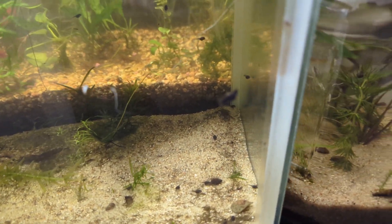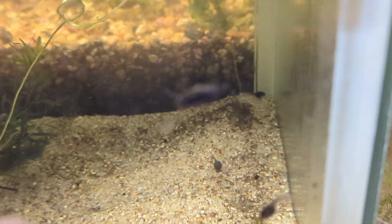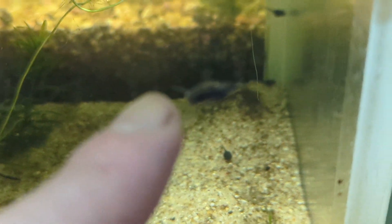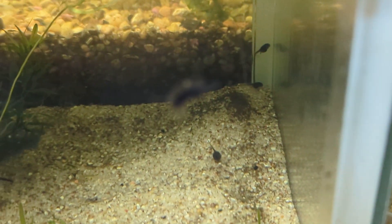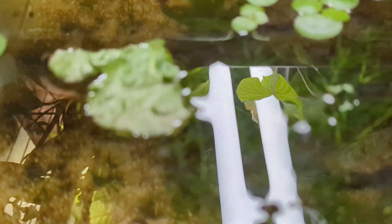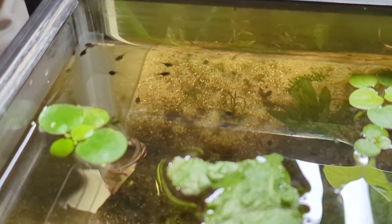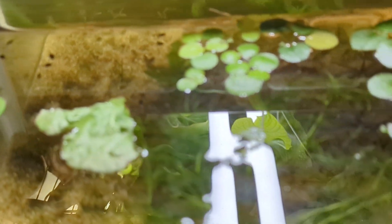I'm going to zoom a bit. We can see there's a pond snail hanging out on the glass here. The frogs are doing really well. I've just given them a little bit of lettuce — this bit here — to eat. And they're doing their thing.